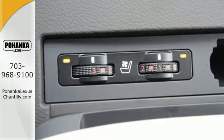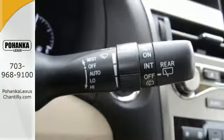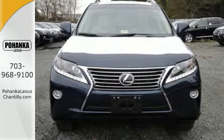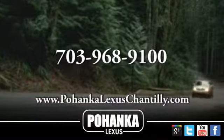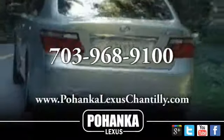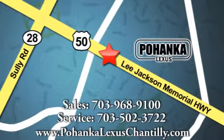This 2015 Lexus RX 350 is ready for whatever you or the road has in store. Take it for a test drive today. Call us now for more information on this vehicle, or visit today. We're conveniently located at 13909 Lee Jackson Memorial Highway in Chantilly.